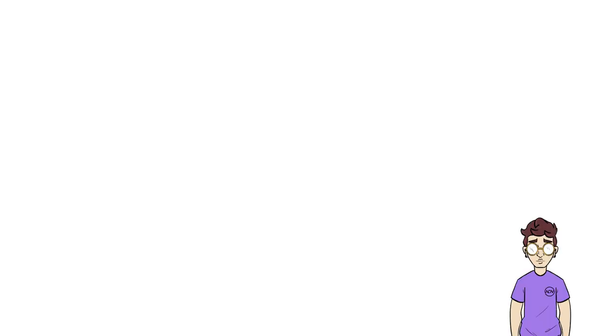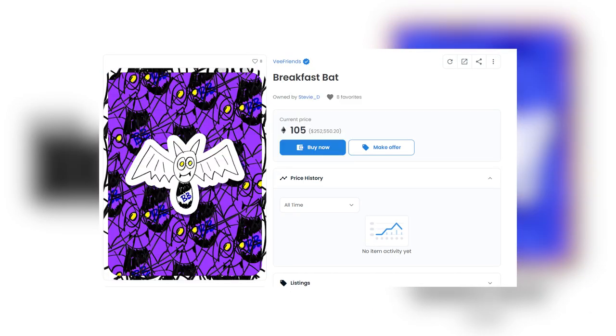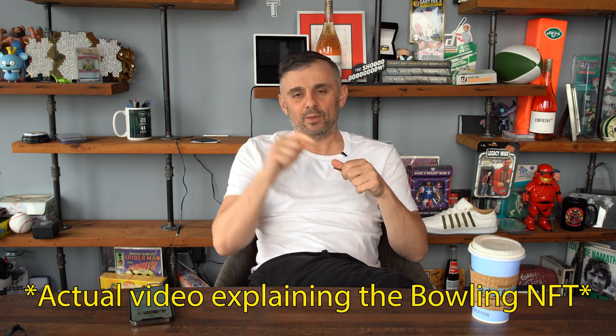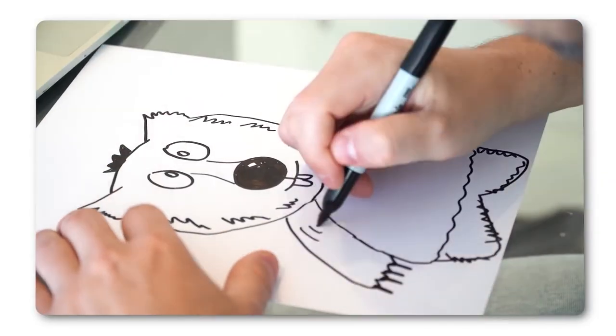Not only is it an admission to VCon, but a select few of VFriends have access to FaceTimes with Gary, breakfast with Gary, bowling with Gary, war crimes with Gary — you know, all the usual. Okay, that last one may not be real, but you get the gist. I also enjoy the two-hour bowling session we will have in New York City at one of the two or three cool bowling places — we'll figure that part out. Each NFT also comes with a video of its creation, and I s*** you not, this is the video.